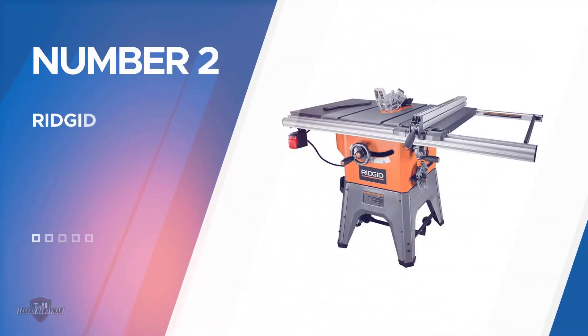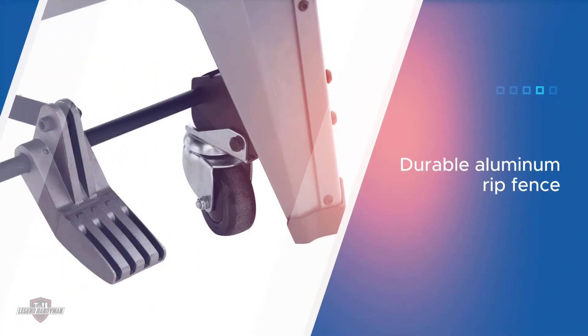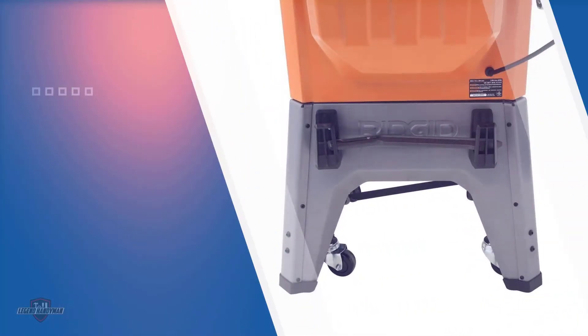Number two: RIDGID R4512 table saw. The next best cabinet table saw under $1,000 is from RIDGID. This brand designs some of the best tools and tops design quality many times. The RIDGID R4512 10-inch 13-amp cast iron table saw is no exception.